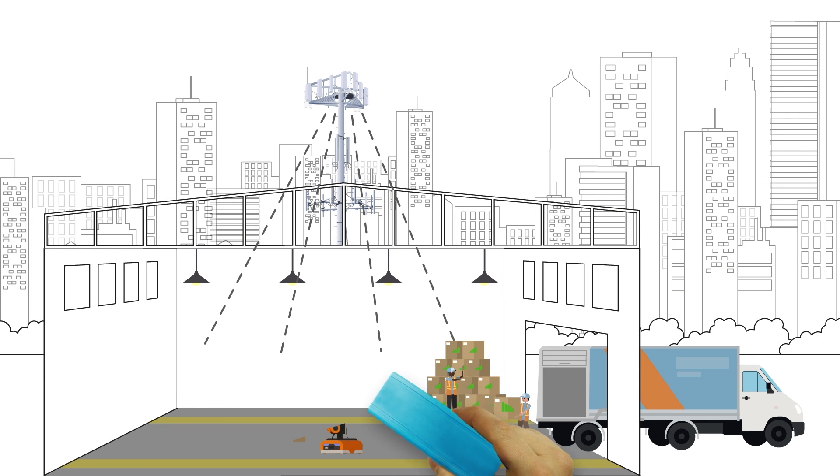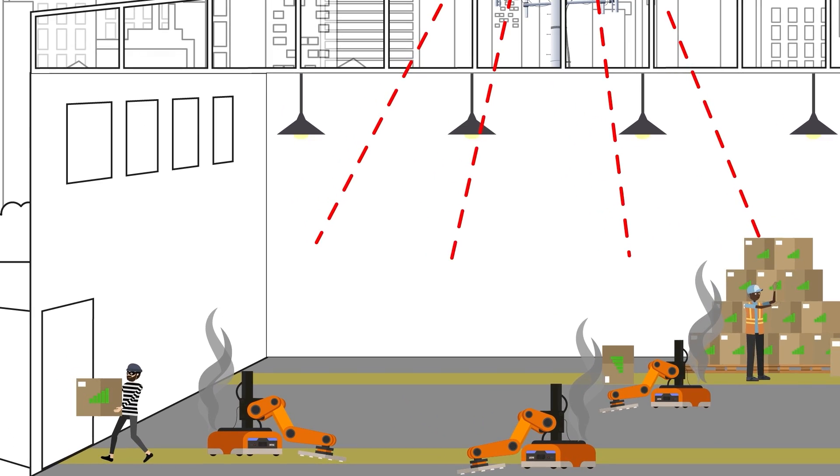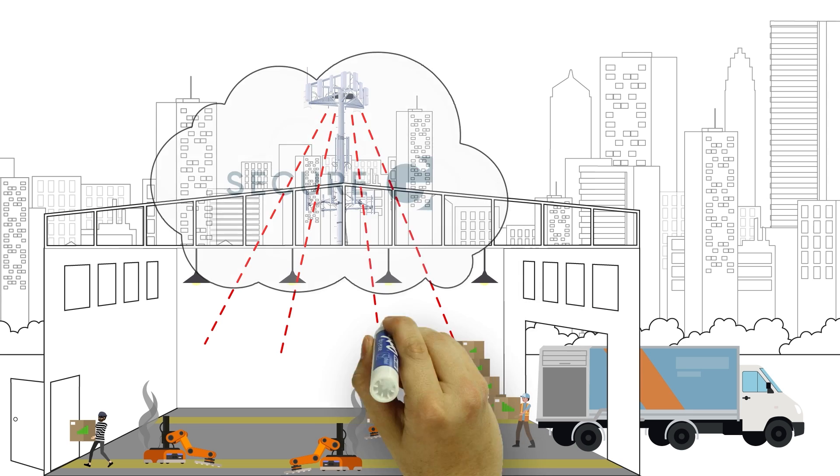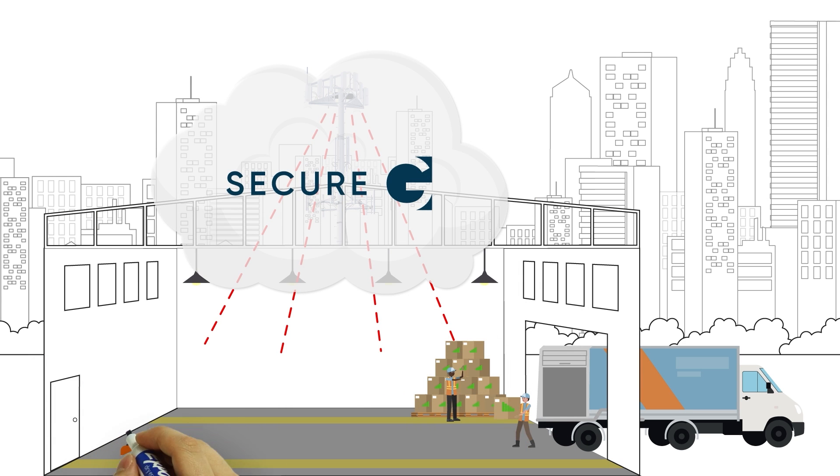But who can you trust to enable the secure communication between all those devices? Enter Secure-G. The Secure-G solution is built around Zero Trust principles, focused on securing the communications of smart warehouses.